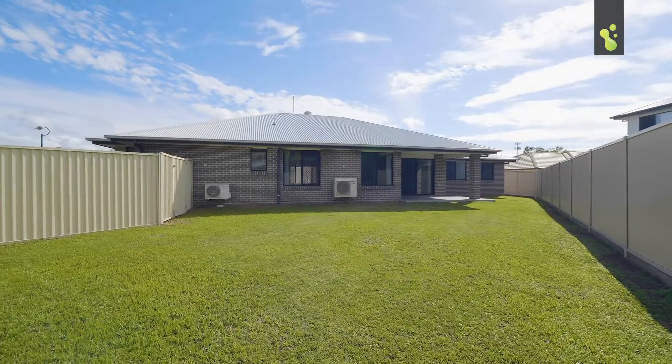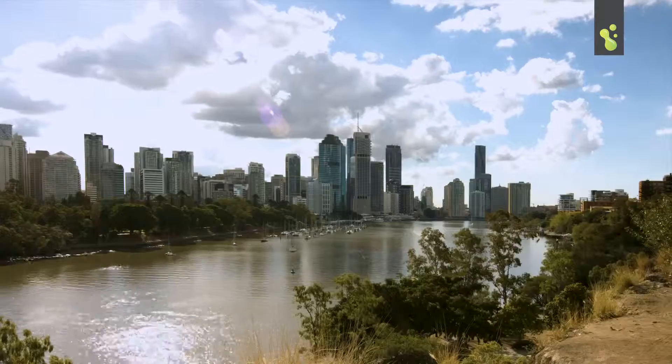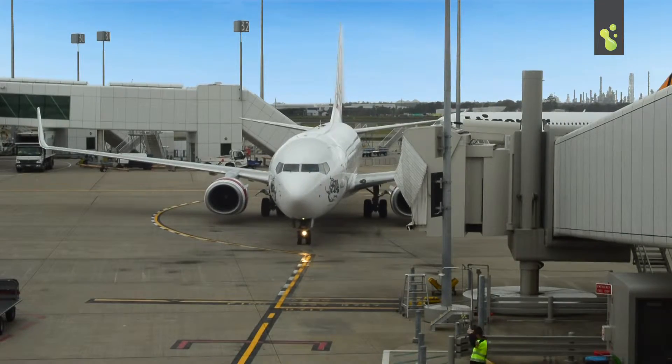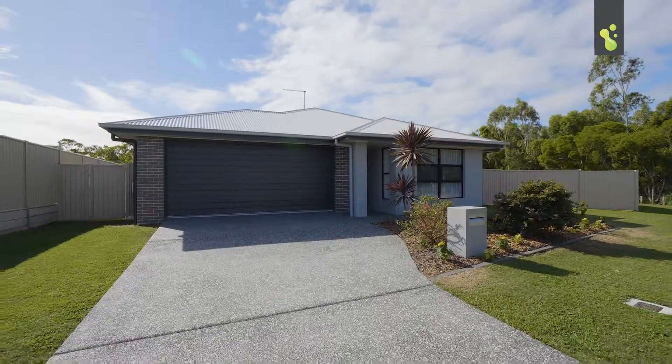You could even build that big shed you've always dreamt of. Brisbane City and the airport are within easy reach, making this a super home in a super location. My name's Hooley from Freedom Property and I can't wait to see you through the next open home.